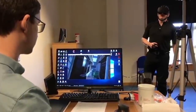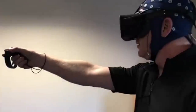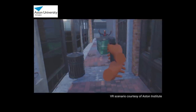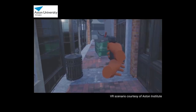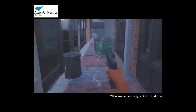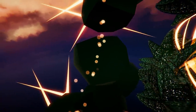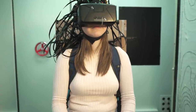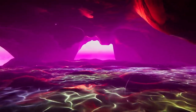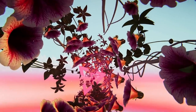Pairing the new wearable brain scanner with virtual reality creates intriguing possibilities. One study will uncover what really happens in our brains in high-pressure situations and may inform police training. There is also a VR experience called Trip, designed to modify your mood — the new scanner can uncover the effect of VR apps in real time. Knowing exactly what pushes which cognitive buttons could lead to experiences that reduce stress and anxiety, or lift you like a digital drug.